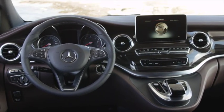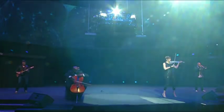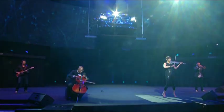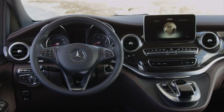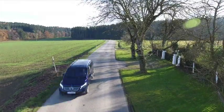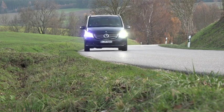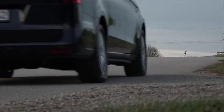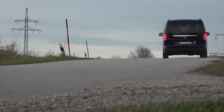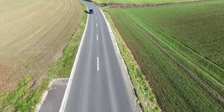We drove the newcomer at the local launch just more than two years ago and were left impressed by its combination of MPV versatility and luxury sedan refinement. The designers have done a commendable job of endowing the V-Class with the desired upmarket look, and we're not the only ones — in 2014 it won the coveted Red Dot Award for product design, impressing the judges with its elegance and sportiness.